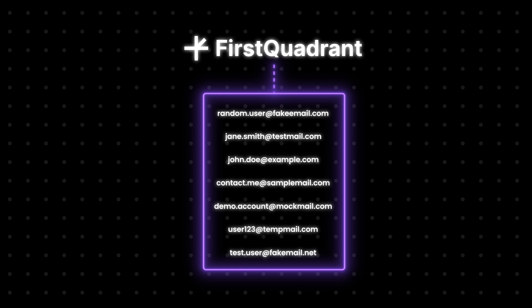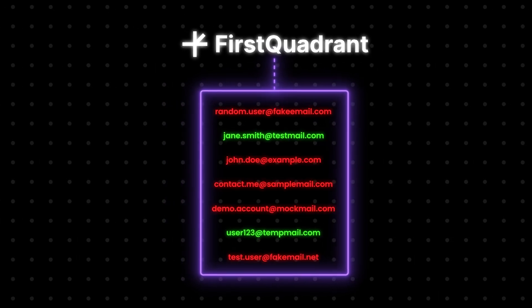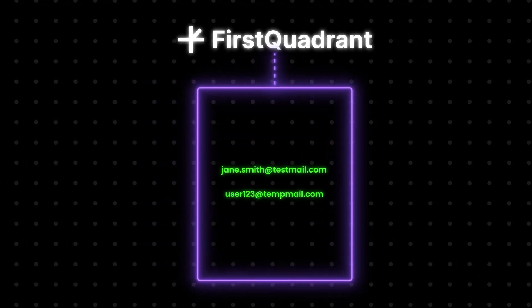First Quadrant uses smart scheduling to send emails in your recipient's time zone, meaning each email reaches your prospects at the ideal time, maximizing the chance for email opens and replies. It doesn't stop there — the AI SDR will validate every email address before reaching out, minimizing the chances of email bounces and contacting spam traps.